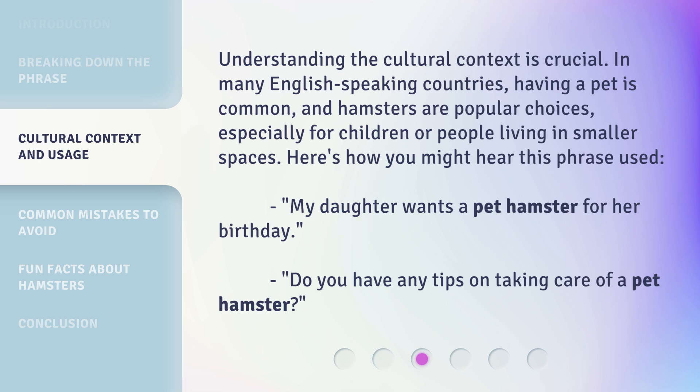Understanding the cultural context is crucial. In many English-speaking countries, having a pet is common, and hamsters are popular choices, especially for children or people living in smaller spaces. Here's how you might hear this phrase used: 'My daughter wants a pet hamster for her birthday.' 'Do you have any tips on taking care of a pet hamster?'